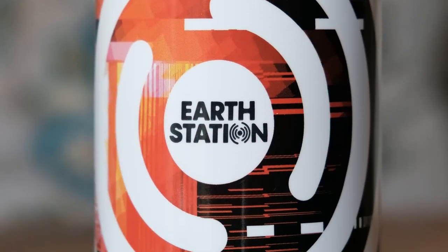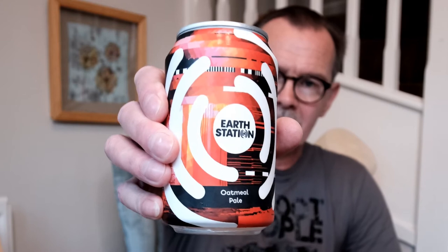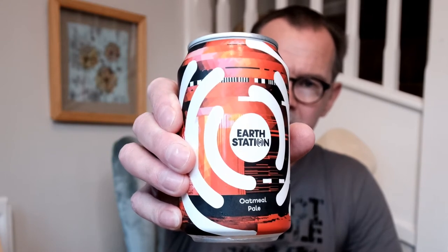After my foray down the pub, we're back to my usual place for another unusual can of beer. This one's called Earth Station and it's an oatmeal pale ale — oats, yeah, it's gonna be interesting. Billed as a creamy, soft and sessionable dry hop pale ale, 4.5%. Once again their definition of a session and mine are two different things. Okay, let's give it a whirl.